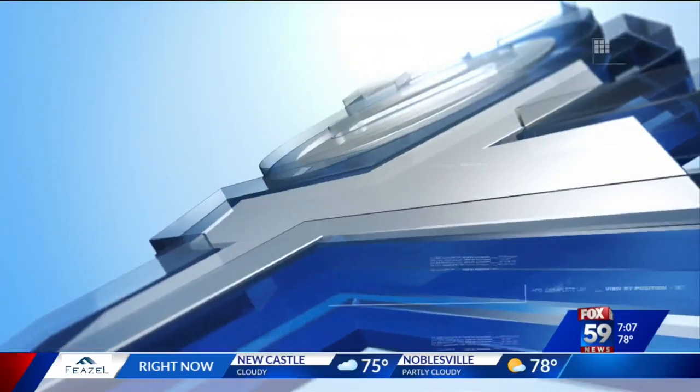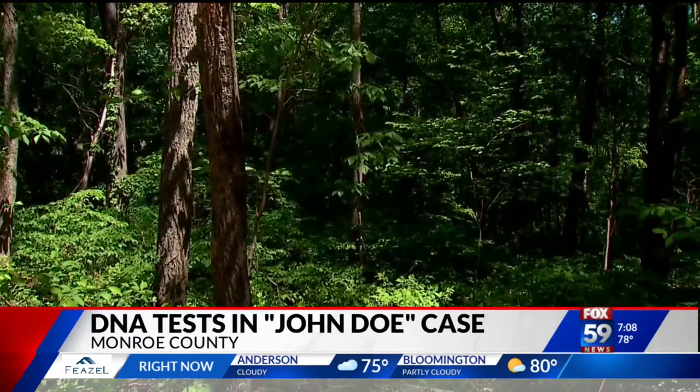Investigators in Monroe County are hoping new DNA technology can identify the man whose skeleton was found nearly two decades ago. It's called genealogical DNA and is used to solve cold cases and catch serial killers. Fox 59's Max Lewis shows us how it could bring closure to this case. It was May 2004 when some turkey hunters found those skeletal remains in this remote area near Lake Lemon. Now investigators are hoping this new technology will help them figure out who killed him and how he ended up here.